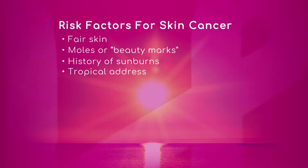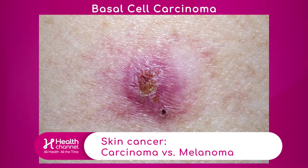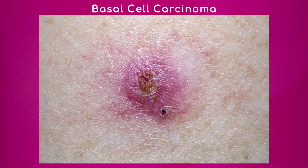Let's look at the three types of skin cancer — things that people need to know about. First of all, basal cell carcinoma. This is basal cell carcinoma, which is one of the non-melanoma cancers.